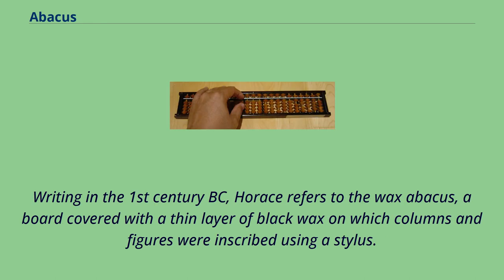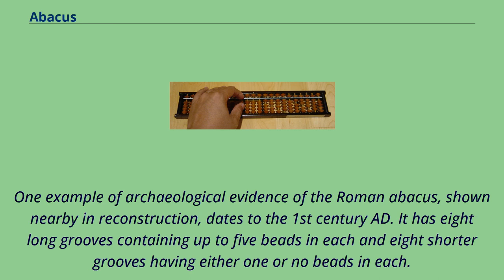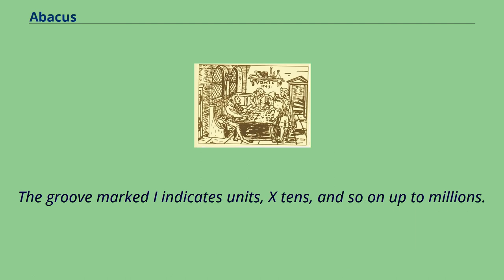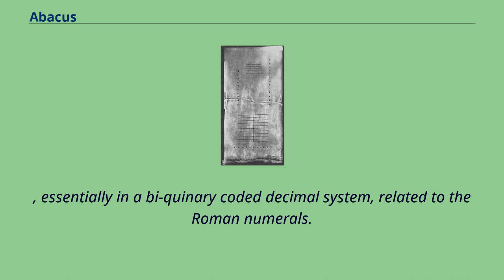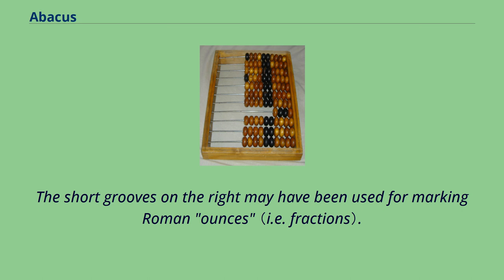Writing in the 1st century BC, Horace refers to the wax abacus, a board covered with a thin layer of black wax on which columns and figures were inscribed using a stylus. One example of archaeological evidence of the Roman abacus dates to the 1st century AD. It has eight long grooves containing up to five beads in each and eight shorter grooves having either one or no beads in each. The groove marked I indicates units, X tens, and so on up to millions. The beads in the shorter grooves denote fives — five units, five tens, etc. — essentially in a bi-quinary-coded decimal system related to the Roman numerals. The short grooves on the right may have been used for marking Roman ounces.